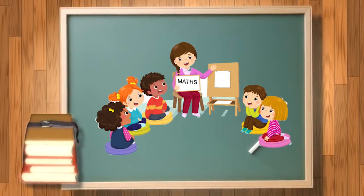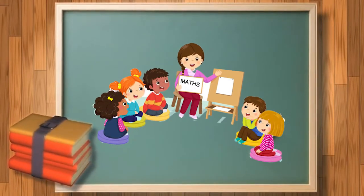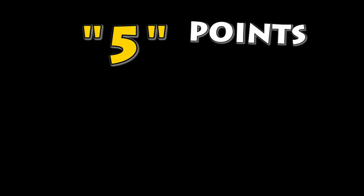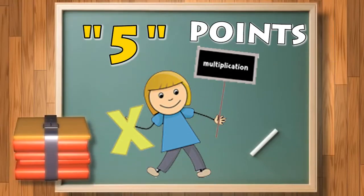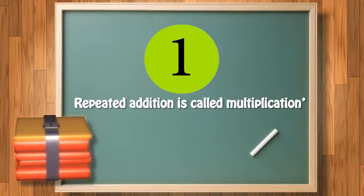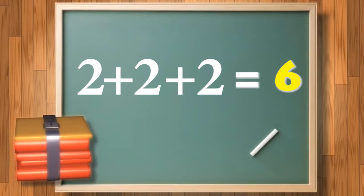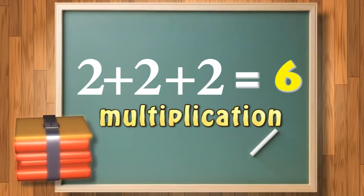One thing you have to remember — I'm going to tell you five very important points in multiplication. The very first point is: repeated addition is called multiplication. When we do repeated addition — for example, 2 plus 2 plus 2 equals 6 — that is what is called multiplication.